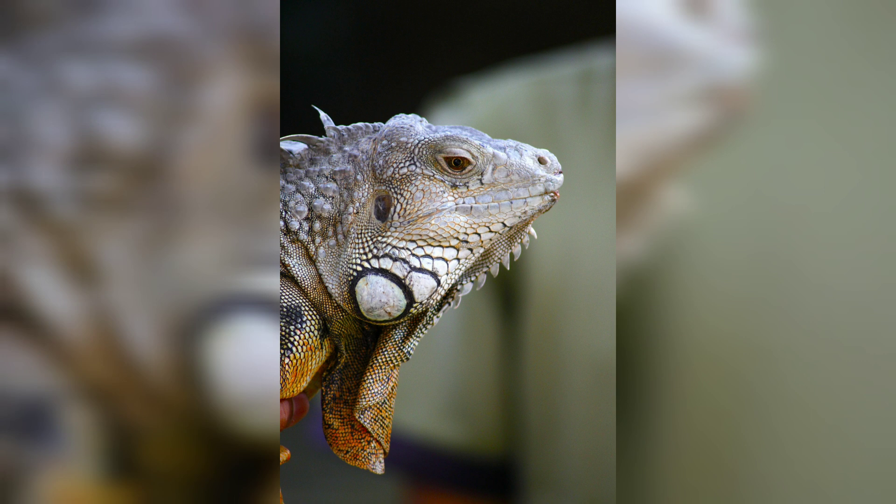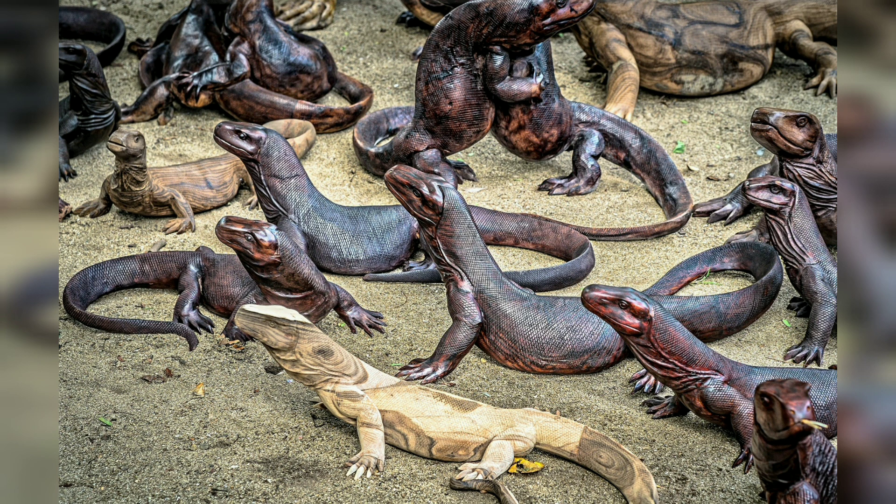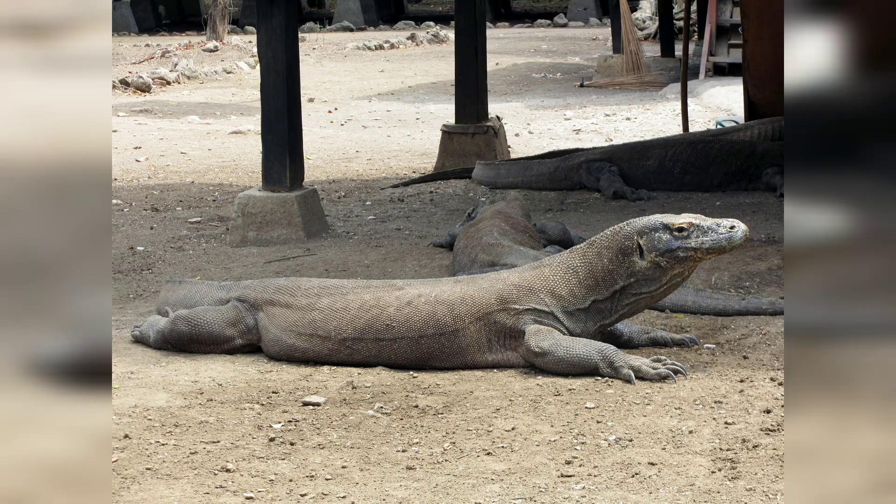The scales of Komodo dragons are rough and scaly, with a texture similar to tree bark. Their skin color can vary depending on their habitat, ranging from dark red to light brown.